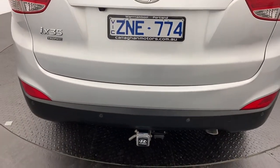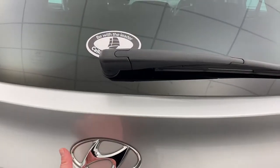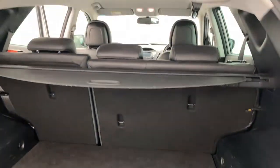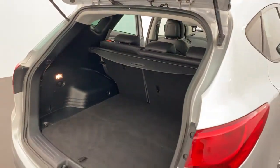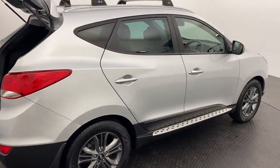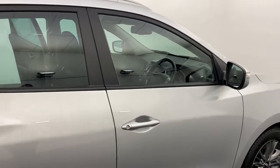Around the rear you do get a tow bar, reversing camera and sensors already fitted. This baby has got plenty of features to love — three child anchorage points in the back, an extremely large boot, and a cargo blind for added privacy as well. All of our pre-owned vehicles do undergo a thorough 100 point mechanical inspection which is conducted by certified mechanics.